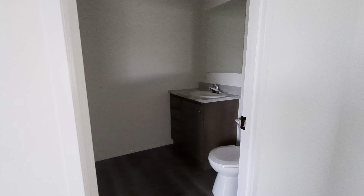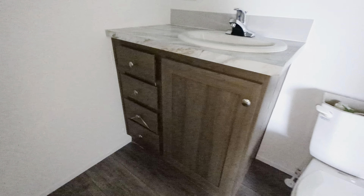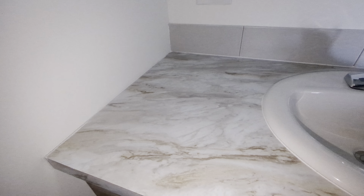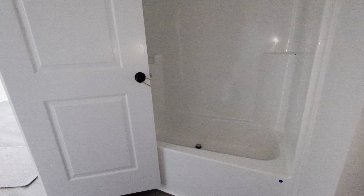Coming right off the master bedroom, we've got an extended vanity — what I mean by that is a bank of drawers with some extra space for curling irons and all the things that would go there. We've got the commode, and flipping it around we've got the tub-shower combination — that's standard. You could add a garden tub or you could also do a walk-in shower.